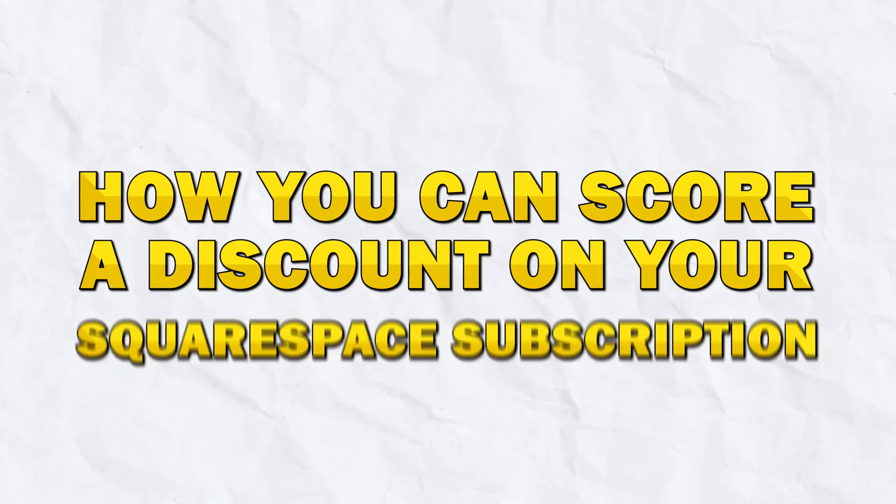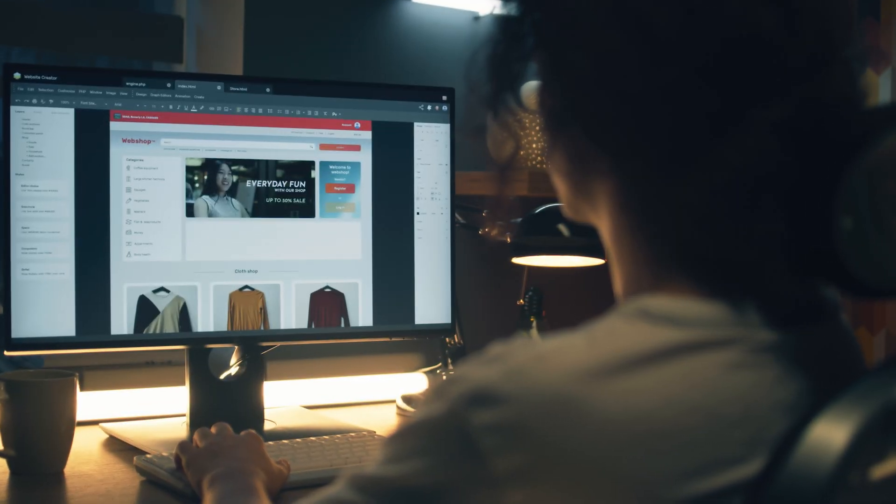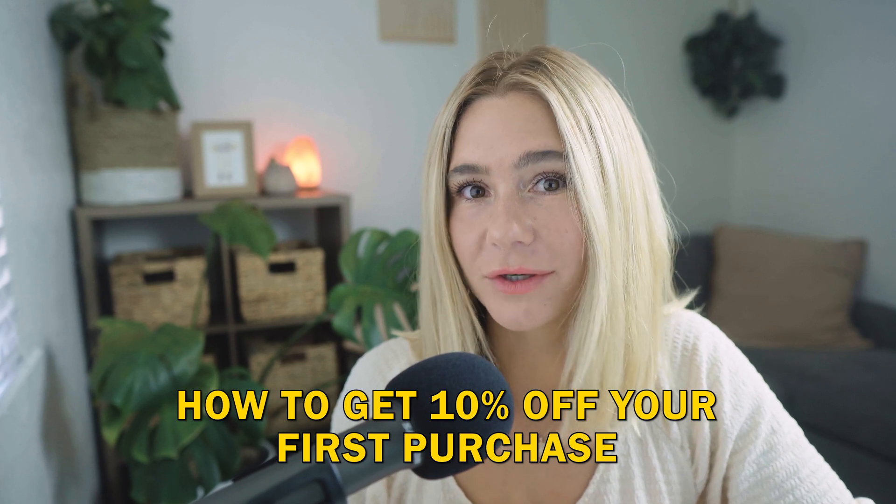In today's video, we're diving into how you can score a discount on your Squarespace subscription. If you're ready to build a stunning website but want to save a little cash along the way, you're in the right place. I'm going to show you exactly how to get 10% off your first purchase.